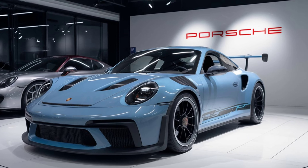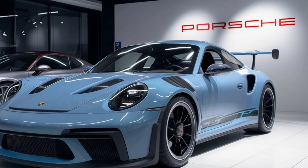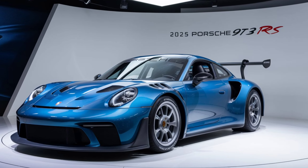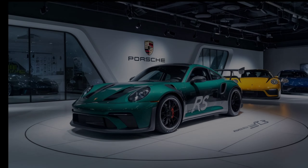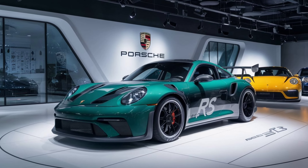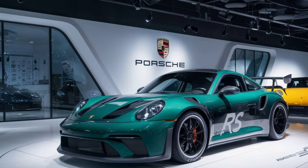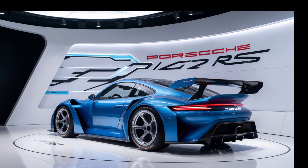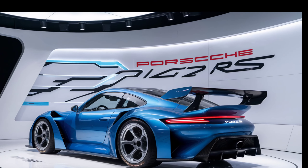Under the hood, we have a naturally aspirated 4.0-liter flat-six engine, pushing out a whopping 525 horsepower and 347 lb-ft of torque. This beast can sprint from 0 to 60 mph in just 3.0 seconds and has a top speed of 197 mph. Porsche has worked magic with the 7-speed PDK dual-clutch transmission, offering lightning-fast shifts and seamless power delivery. And let's not forget that spine-tingling exhaust note — it's pure symphony for car lovers.